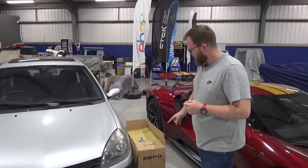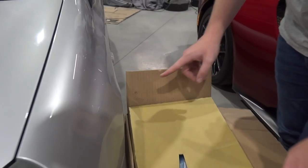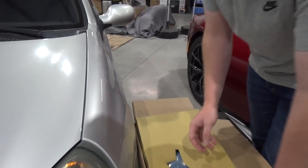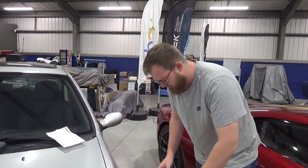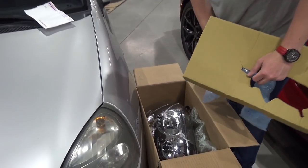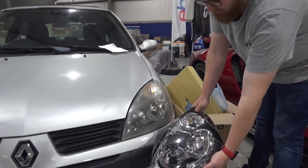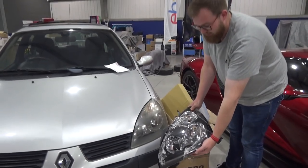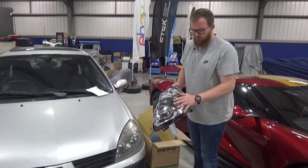We walked in this morning to another one of those things where we never quite know what's going to happen — this box was delivered first thing. It's from the guys over at carspares.co.uk, who were watching one of the previous videos and very kindly sent out a pair of brand new headlight units for the Clio. The difference between the new and old units is crazy — it just shows how faded and worn the originals are. We'll get these on at some point and get this looking a lot better.